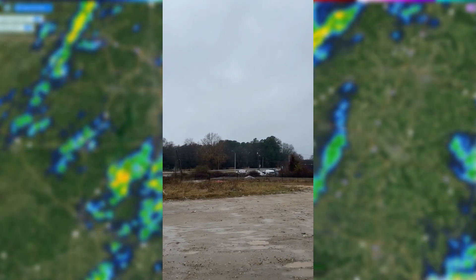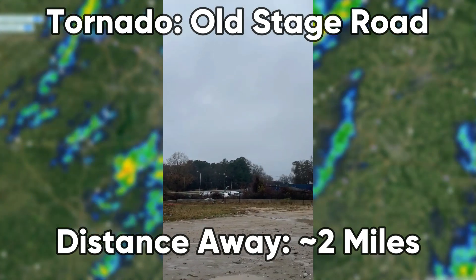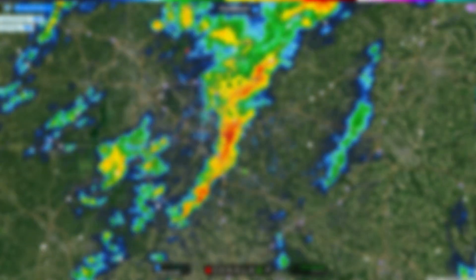There's a tornado-warned storm currently south of us. Somewhere over there, visibility is pretty terrible, so we cannot see anything. This tornado was embedded in the rain, so it was basically impossible to see anything the entire time, but we knew it was on the ground because of the radar.